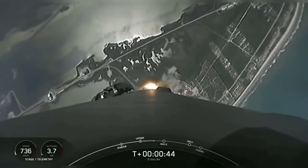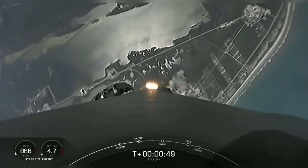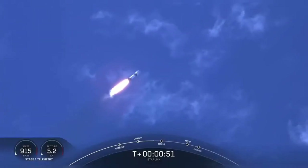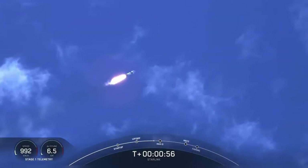What a beautiful day for a rocket launch here. As you can see, Falcon 9 has successfully lifted off from Pad 40 at Cape Canaveral Space Force Station, carrying our stack of 60 Starlink satellites to orbit.